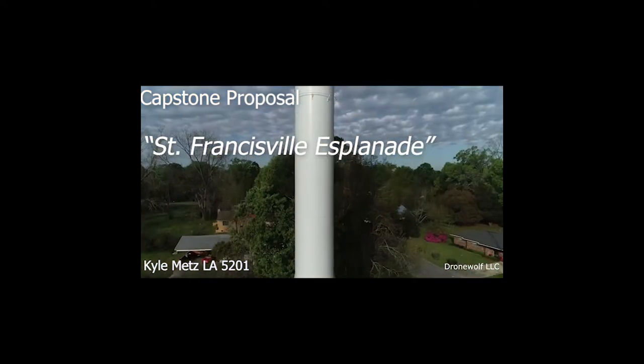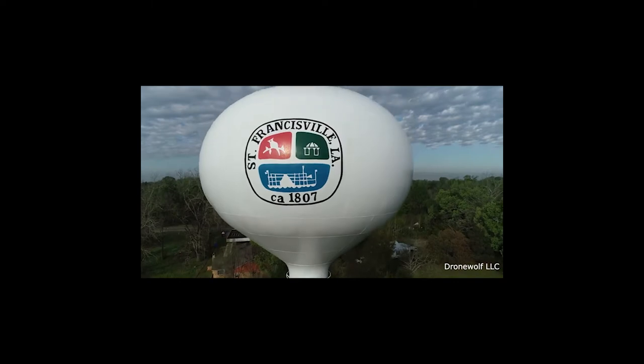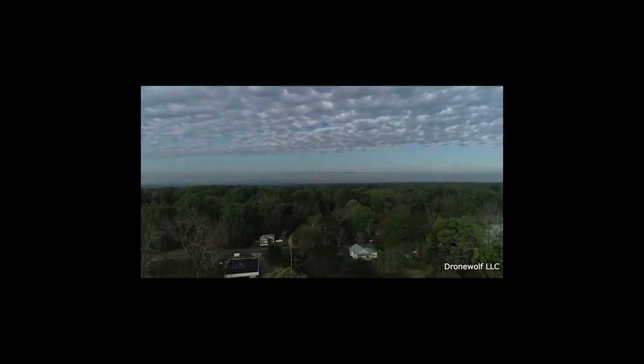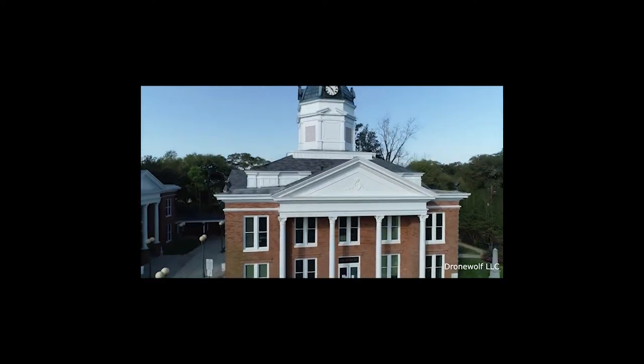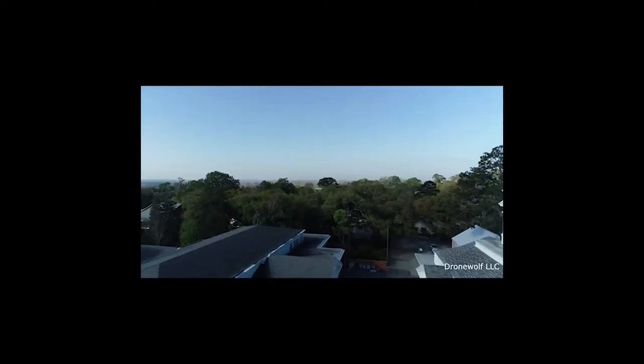My capstone site is located within my hometown of St. Francisville, Louisiana. St. Francisville is located within West Feliciana Parish. The town of St. Francisville has a population of 1,579 people.